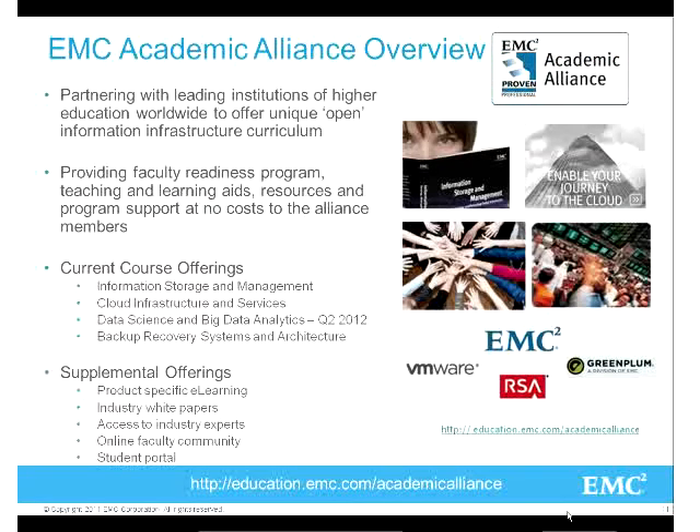About our Academic Alliance program - it's been around for five years. We started with Information Storage and Management because there was a storage knowledge gap. EMC was really struggling to hire people, and our customers and partners found that graduates just don't understand storage. It was more specialized and enterprise-focused before, but now every small business has some kind of storage device, and small businesses have NAS file storage.